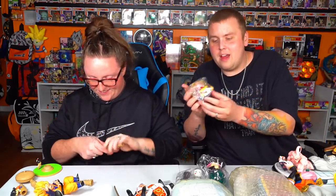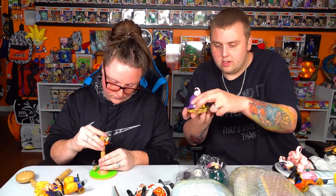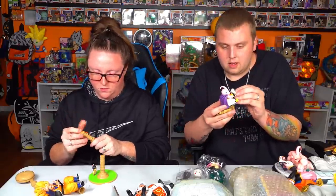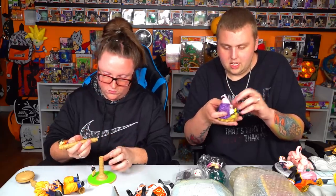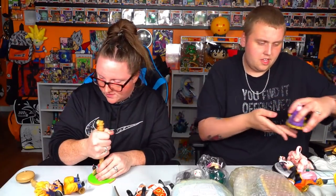We got little fat Boo here. Majin Boo comes with a base and a B — he just sits on his base like this, and B goes right in his hands. That's pretty solid — pretty solid little Majin Boo right there. I can't complain, I think he looks pretty good actually.